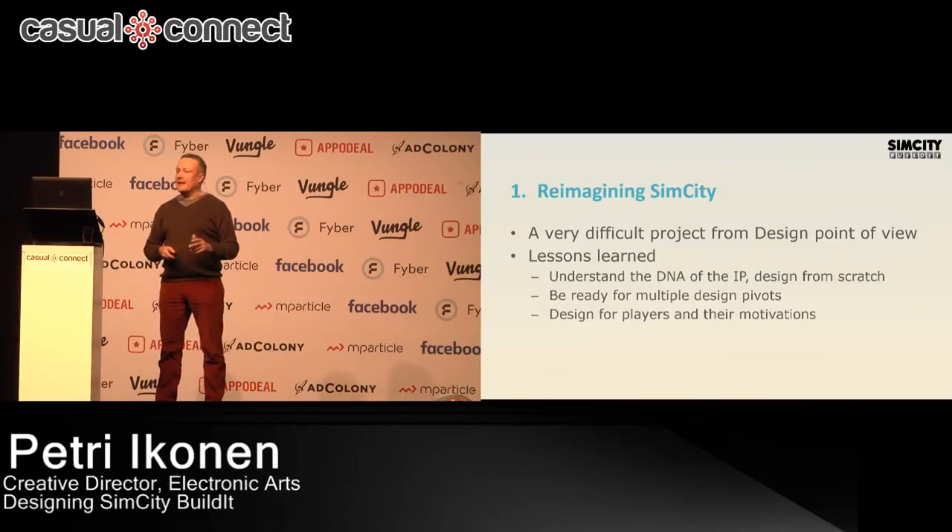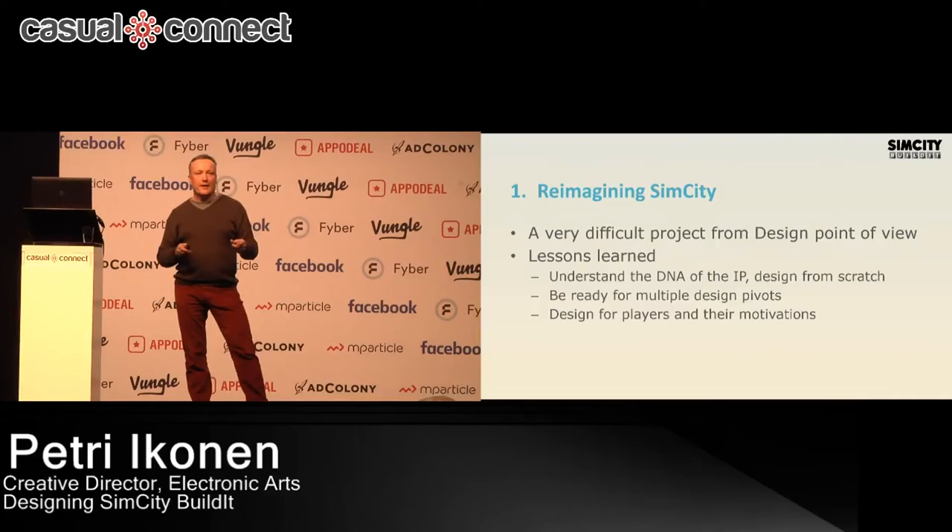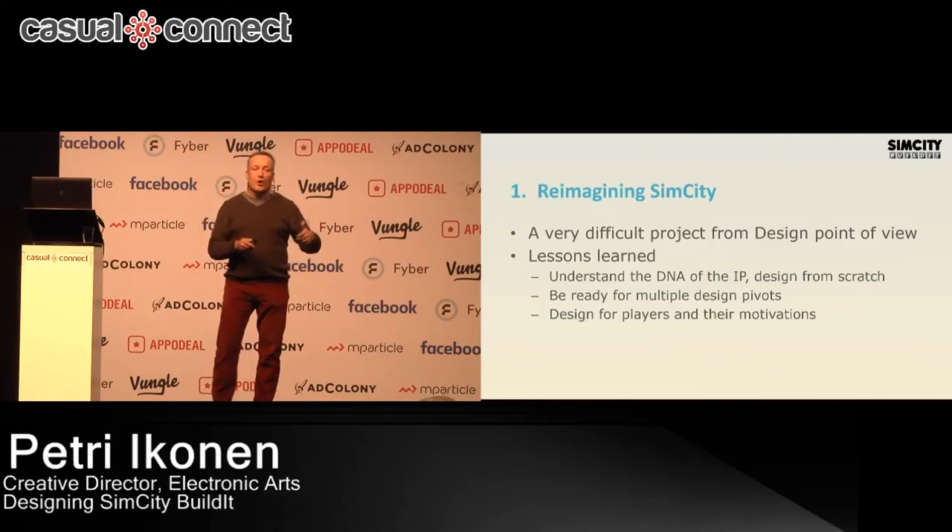It's also really important to understand who your audience is — that was something we were struggling with a lot early in production. We were all the time arguing as a team: are our players those very hardcore PC-type SimCity players? Or are they very casual, more decorative gameplay builder players? It was an ongoing battle inside the team about who our audience was.